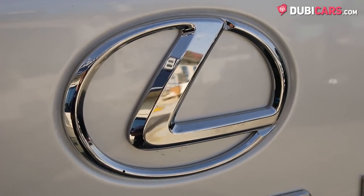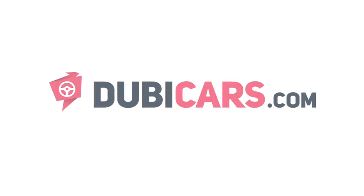This premium SUV is for sale at Mercury Global. For more information, contact details, and the price, see the description below.